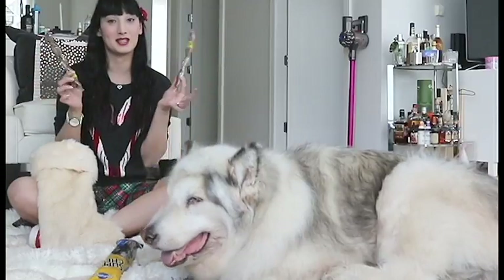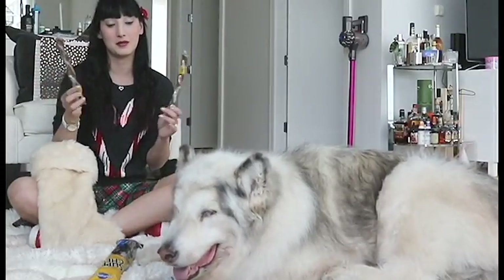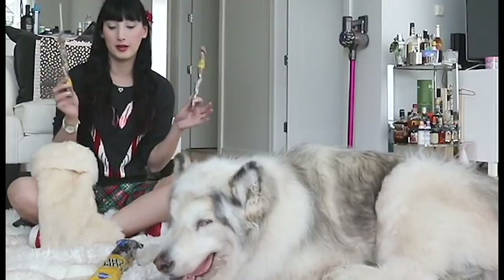And then we have these two Twizzler treats. They are chicken flavor — he loves these as well. Sometimes we put them on his dry food so he can have a chew as well as his dinner.